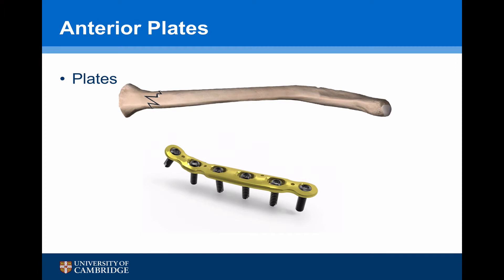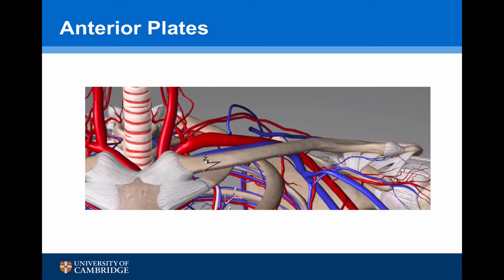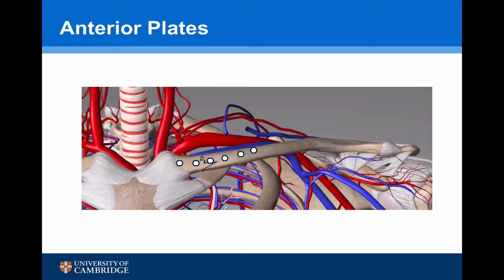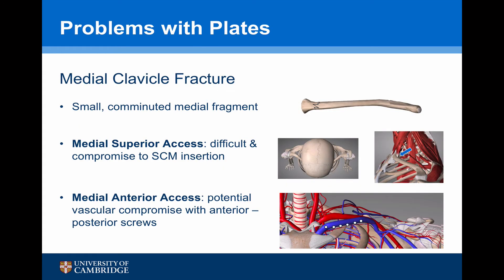The other option is to consider the anterior surface. Taking this anterior view diagram, we can bring in a plate which fits nicely and put our screws in anterior to posterior. However, the concern is that the subclavian vein lies directly behind there. Also, we only really get two screws into the medial end of the clavicle, which may or may not be sufficient depending on comminution. It appears that there are problems fixing medial end clavicle fractures with the selection of contour plates currently available.